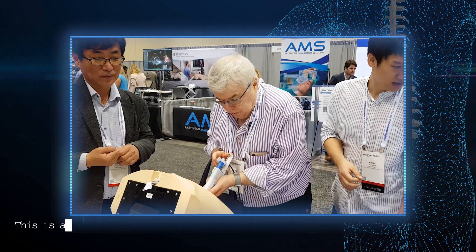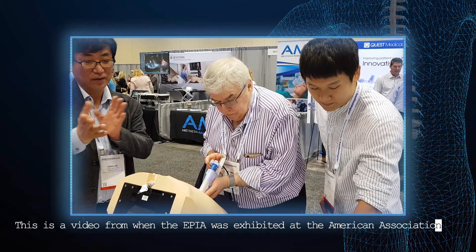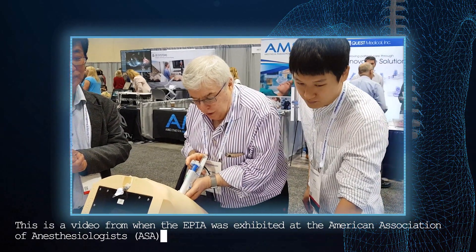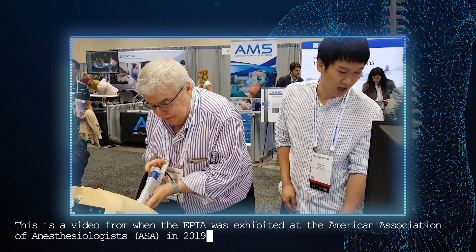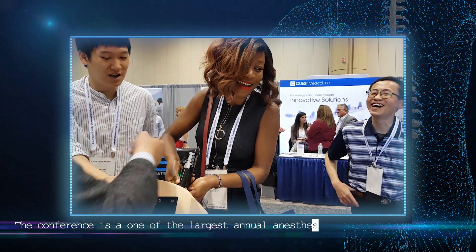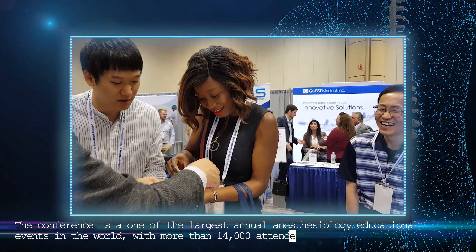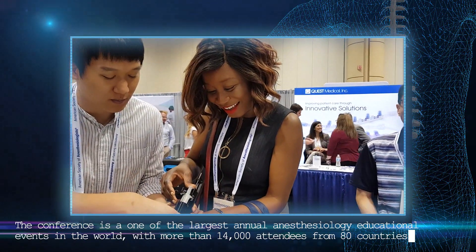This is a video from when the Epia was exhibited at the American Association of Anesthesiologists in 2019. The conference is one of the largest annual anesthesiology educational events in the world, with more than 14,000 attendees from 80 countries.